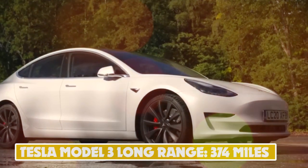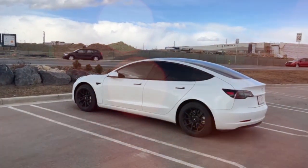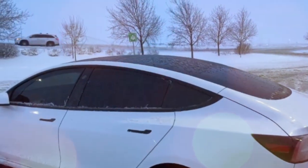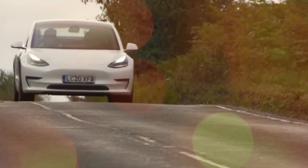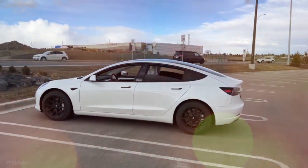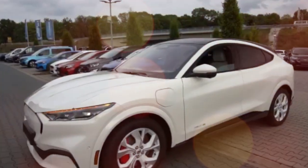Number 6: Tesla Model 3 Long Range — 374 miles. The Model 3 was not only the best-selling electric car in the UK last year but the second best seller overall, illustrating the growing popularity of EVs in Britain. The standard range gives you rear-wheel drive and 305 miles of range. One up from that is the long-range dual motor all-wheel drive variant with 374 miles, while the performance version offers a 0 to 60 mph time of under 3.1 seconds and 340 miles of range.